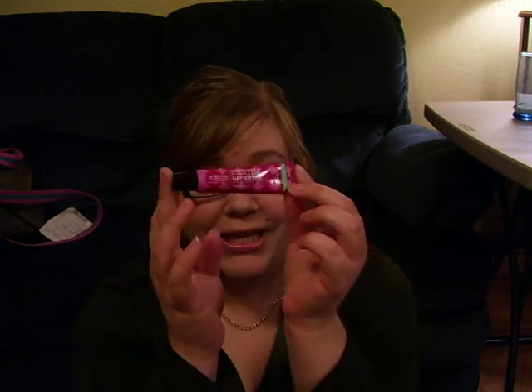Next up is C.O. Bigelow Menthol Lip Shine in Berry Bellini. This is probably another one of my favorites because it has that nice berry, summery scent, but it also has peppermint oil in there as well. I love that tingling and nice taste you get when you lick your lips. It's just a nice clear gloss that goes over anything.